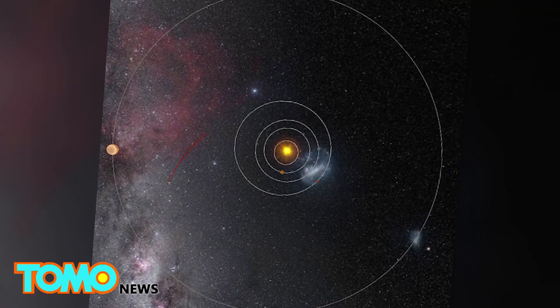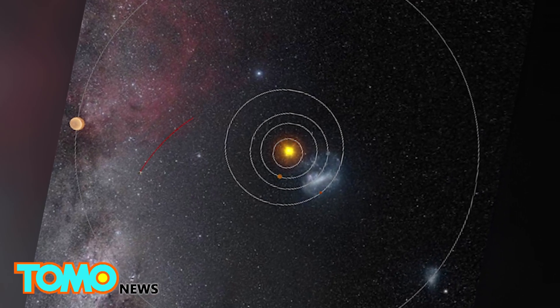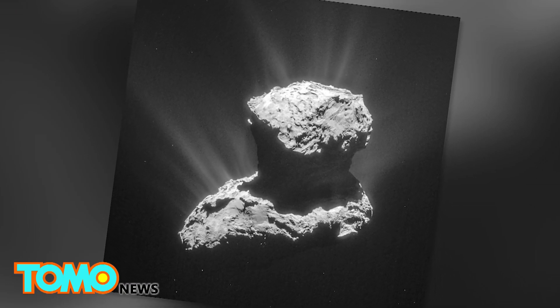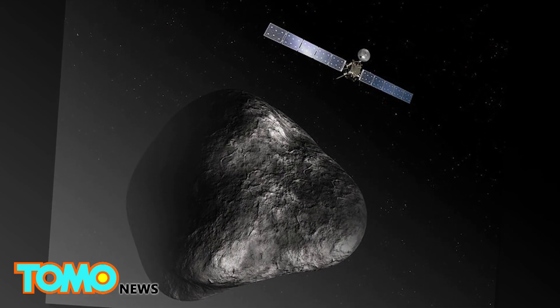Currently, Rosetta is nearing the orbit of Jupiter, which means it's running short on solar power and bandwidth required to downlink necessary data. At the moment, the probe is gathering as much data about the comet as possible, and in about a month's time, Rosetta will crash into the comet, ending its mission.